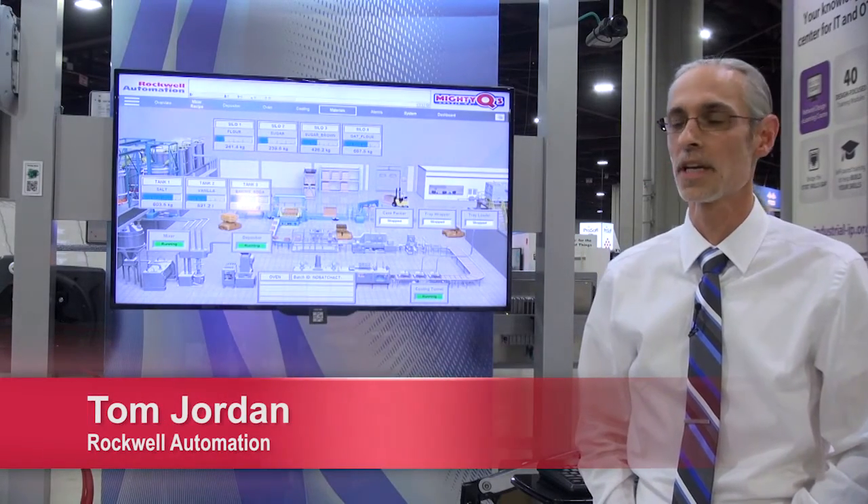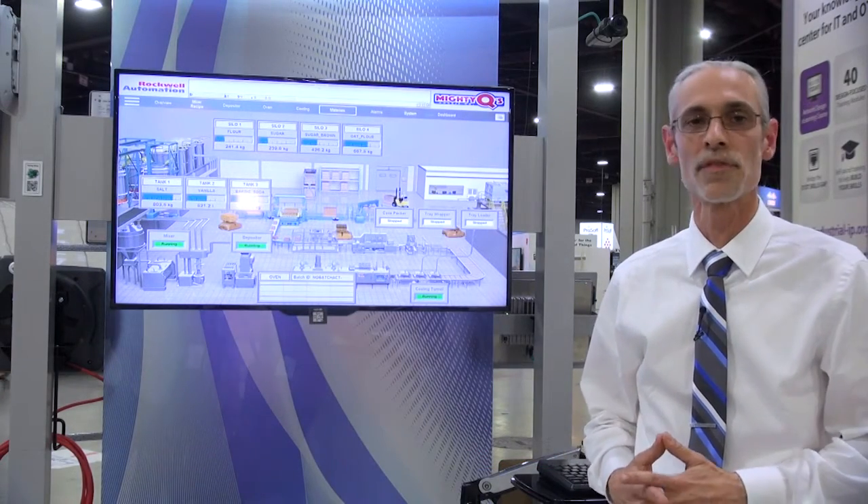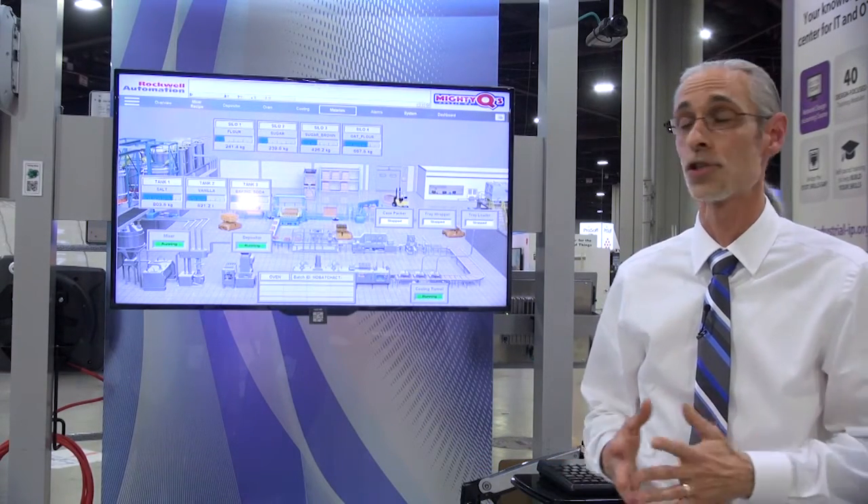Hi, my name is Tom Jordan. I'm with ThinManager, Rockwell Automation Technology. Our technology is a platform technology that focuses on several things for the plant floor and the control room.